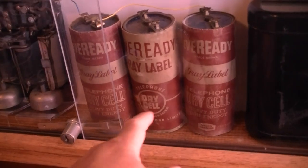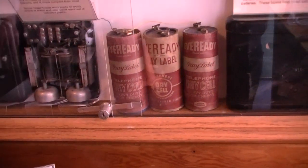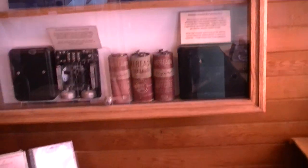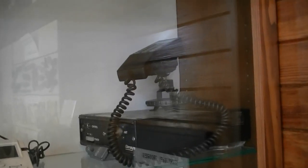I found some of these in my attic. Yeah, and you can still buy them — 29 bucks each. You can put them down in the basement or put batteries in a telephone like this one. Car phone, yeah, and a couple of early cell phones there.